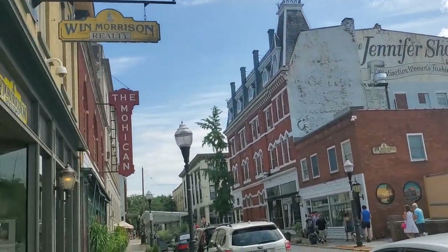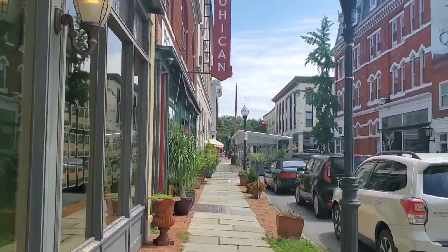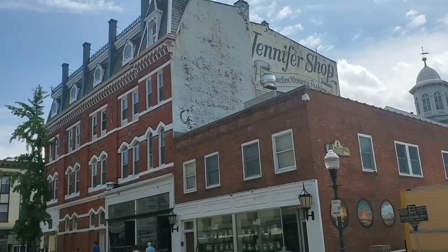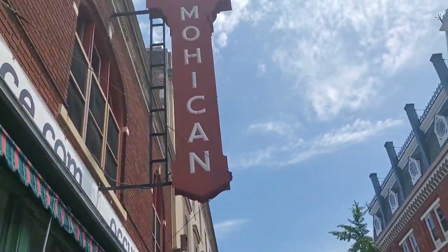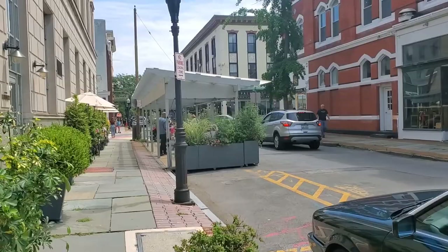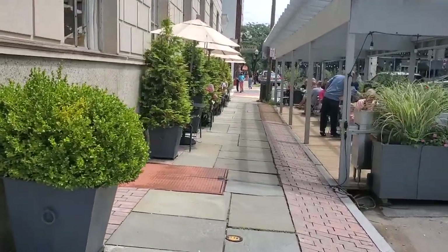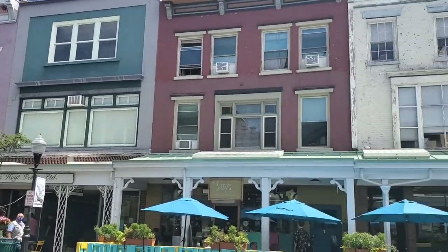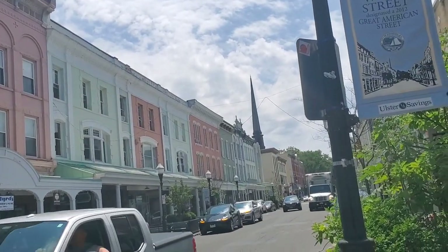The city is absolutely gorgeous — one of my favorite places in upstate New York. It is an absolute must-visit. If you've ever thought of coming, definitely do it. I would recommend coming on Saturday because of the farmers market, but even on Sunday you have a great time just walking around. I'm going to take you down to the river in just a little bit, but first I'm going to check one of my husband's favorite stores. I'm on Wall Street right now — this is one of the most beautiful parts of the city. Look at the colorful houses, absolutely stunning.